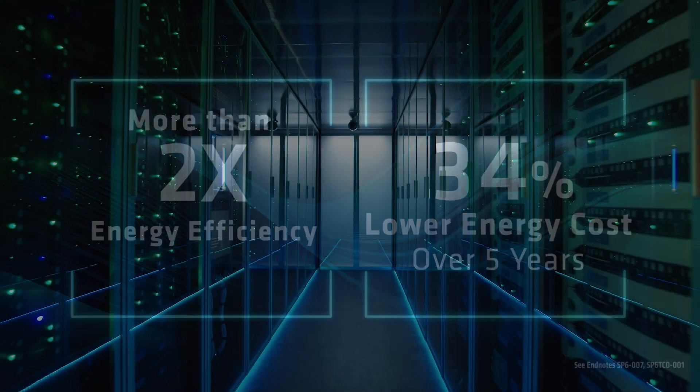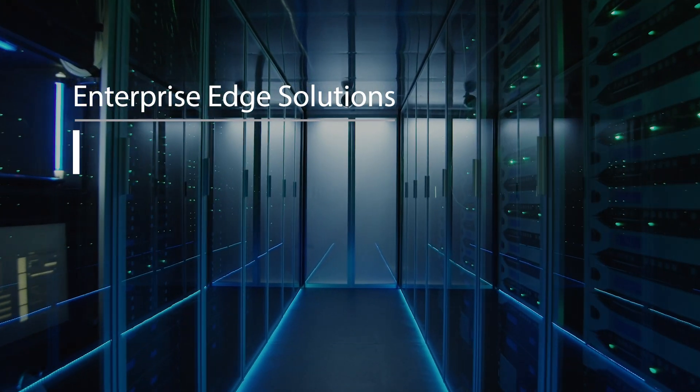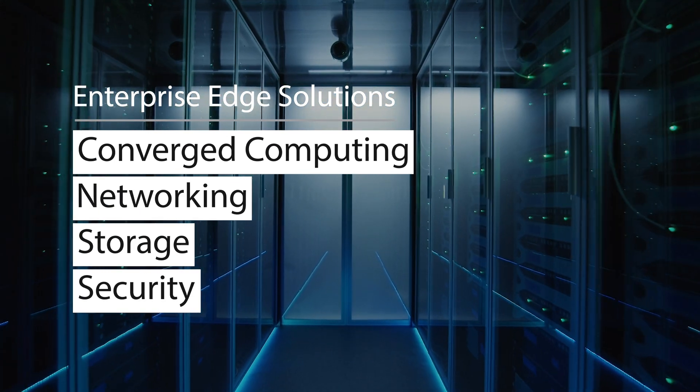The WIO system is designed for enterprise edge solutions, cost optimized with converged computing, networking, storage, and security. The short depth systems offer front I/O with compact and NEBS compliant design.